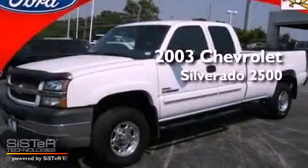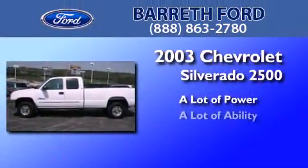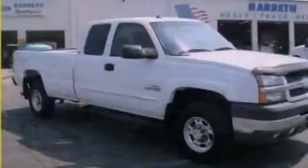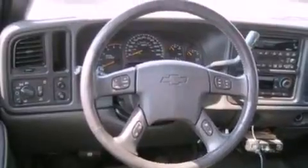This is a 2003 Chevrolet Silverado 2500. Its top features include air conditioning, dusk-sensing headlights, a passenger side airbag, door reinforcement beams, and a heavy-duty suspension.